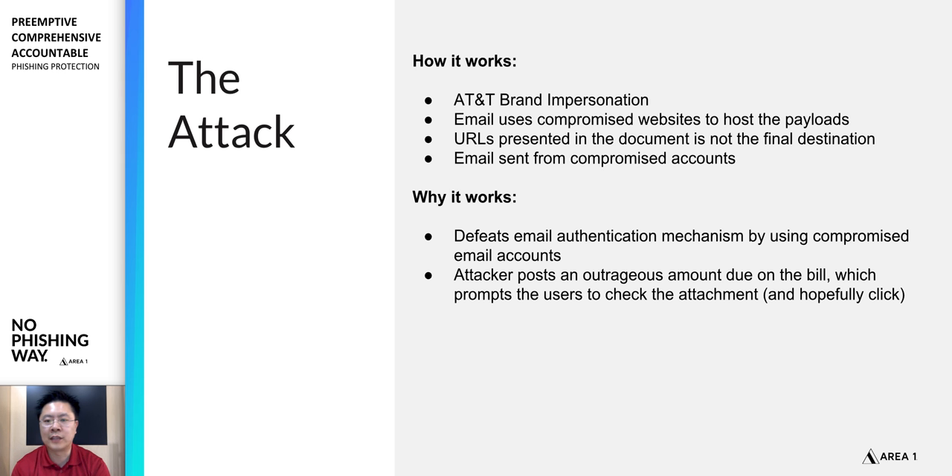So how does this work? The attacker impersonates a brand you'd expect to have for your cell phone or services. The email uses compromised websites to host the payloads, and the URLs in those documents don't go where they claim to. Everything is masqueraded to look less suspicious. From an email authentication perspective, some emails are sent from compromised accounts or trusted infrastructure, so SPF, DKIM, and DMARC don't do a good job detecting these.